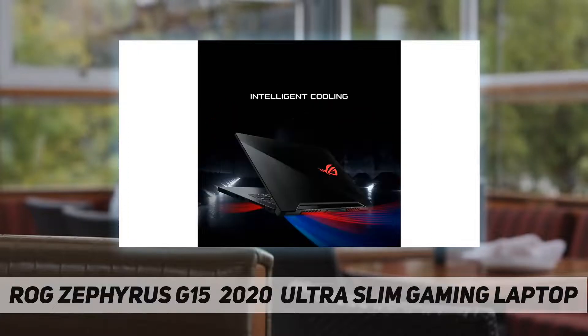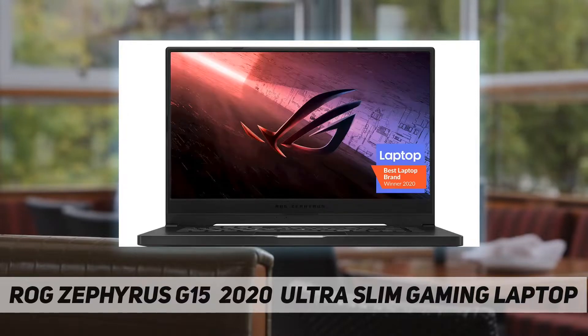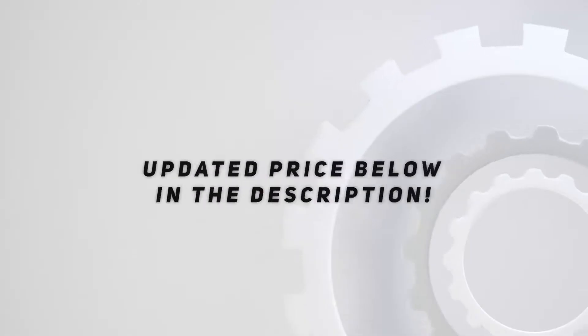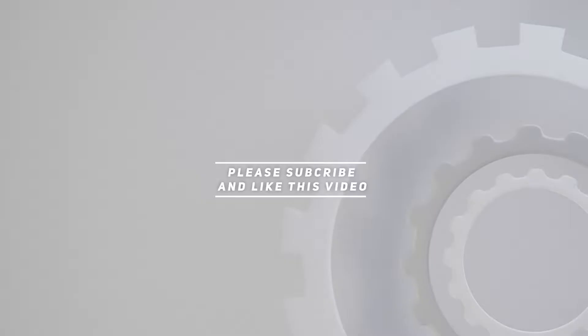16 gigabytes 3200MHz DDR4 RAM, 1 terabyte PCIe NVMe M.2 SSD, backlit precision gaming keyboard, Windows 10 Professional. 0.8 inches thin, 4.85 pounds ultra portable form factor. Check out the video description for the updated price. Thank you for watching.